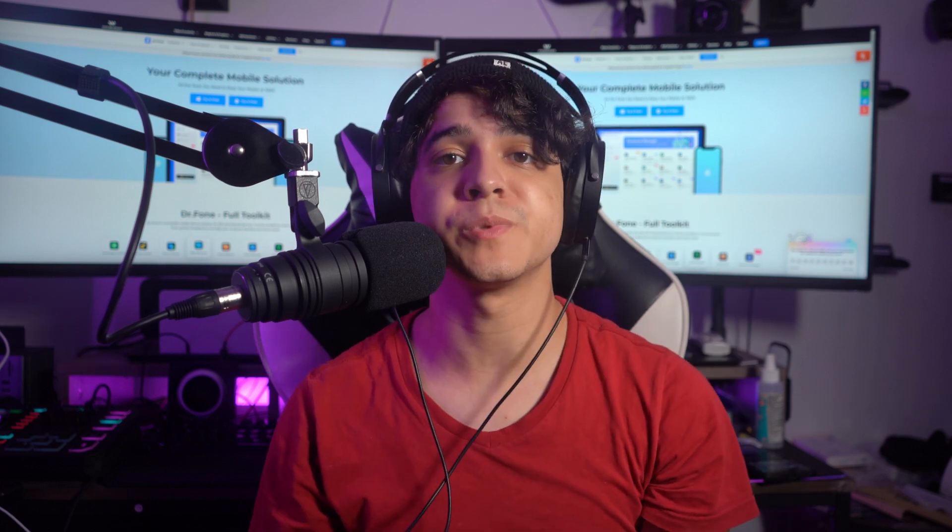Hey guys, my name is Francisco from Dr. Phone, your most reliable phone solution. Do you have an iPhone notification that is not working at the moment? Or are you hoping to find a solution to the problem? Then you are in the right place.